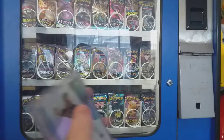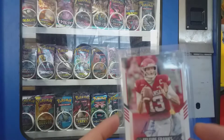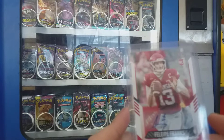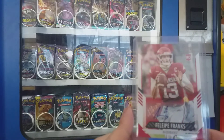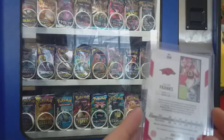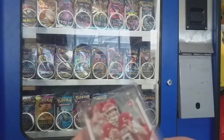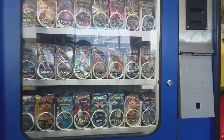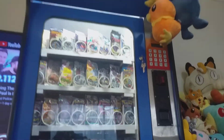Also for a dollar was this quarterback Felipe Franks signature rookie, so for a dollar you can't go wrong. And that's pretty much what I bought in the last month — sports cards, Pokemon cards. Cheers guys, we'll catch you on the next one.